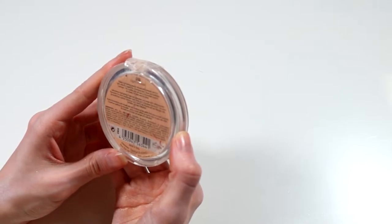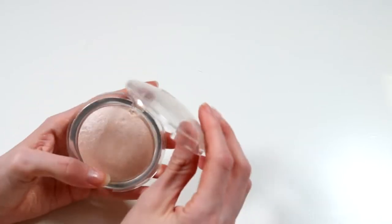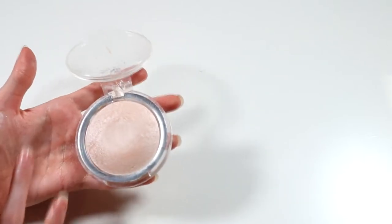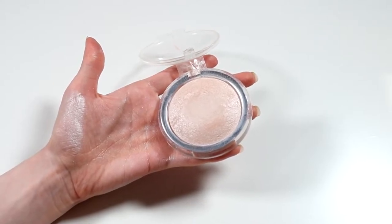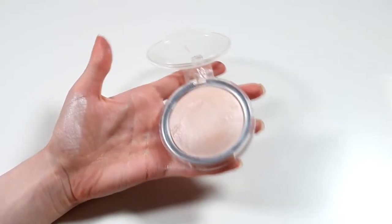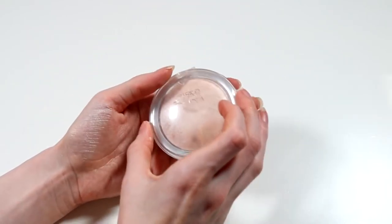Then I've got this Catrice Mineral Highlighting Powder in Light Infusion — mine's broken, as you can see. This is very similar to MAC's Double Gleam, but in a more mineralized, soft powdery formula, whereas the MAC Extra Dimension highlighters are more metallic and almost creamy even though they're a powder. I do really love this — I'm sad it broke on me but it's cheaper packaging, and it's a great product.